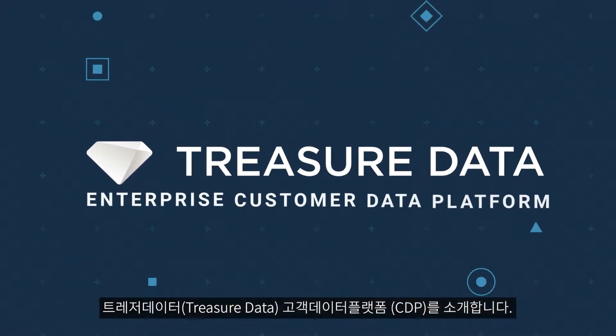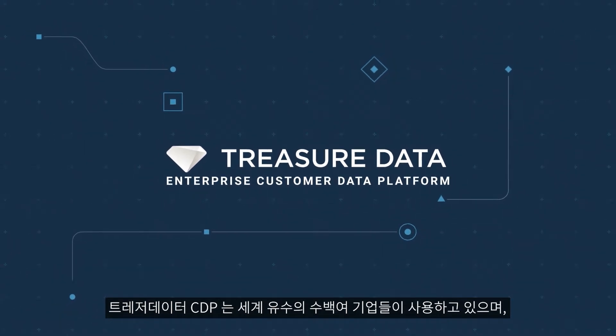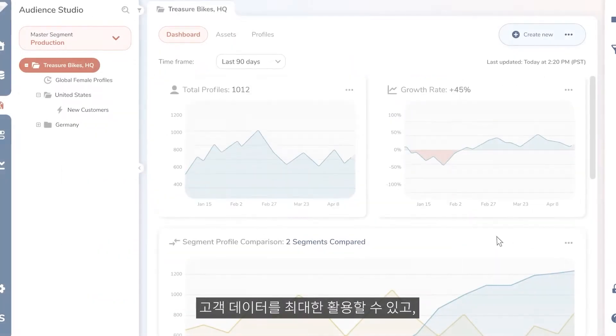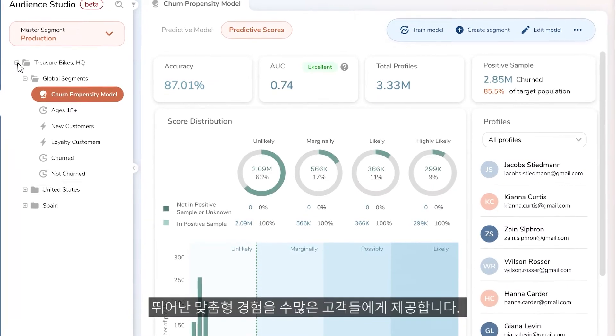Introducing TreasureData Enterprise Customer Data Platform. Trusted by hundreds of brands globally, TreasureData is the industry-leading customer data platform that works with existing marketing stacks to securely unlock the power of customer data and deliver stellar brand experiences at scale.